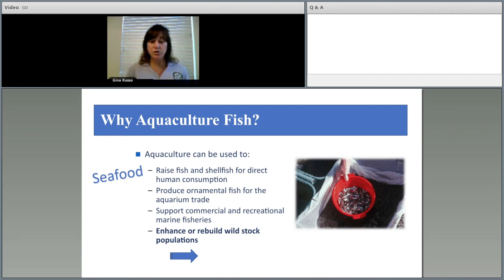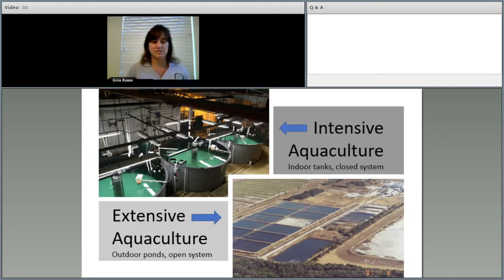Aquaculture is used for human consumption — fish sandwiches, oysters, clams are all farm raised and shipped to restaurants. It's also for the pet trade — clown fish and many others are farm raised in hatcheries and shipped to pet stores. It's also used to support commercial and recreational marine fisheries, and to rebuild wild stock populations, which is what we do — conservation.